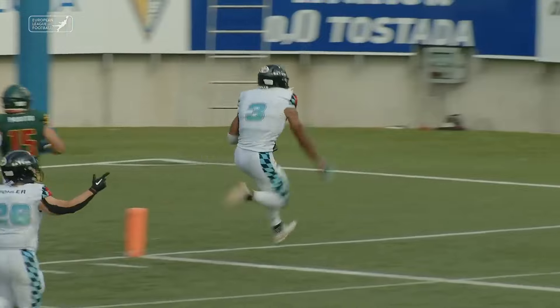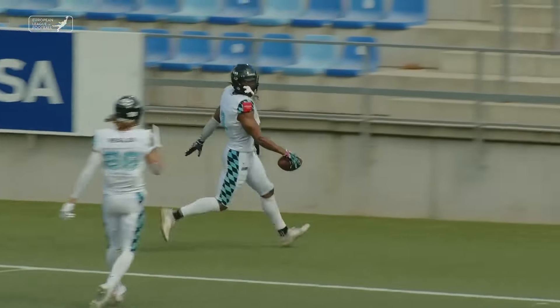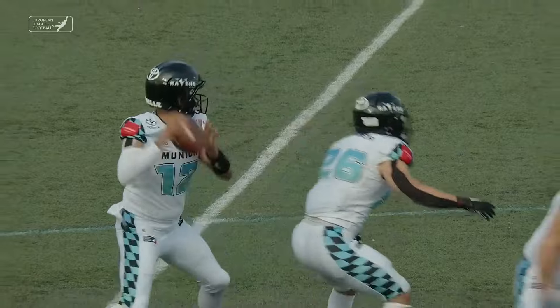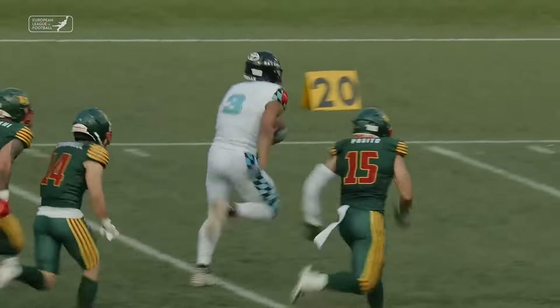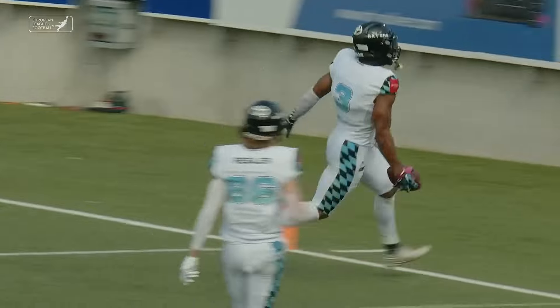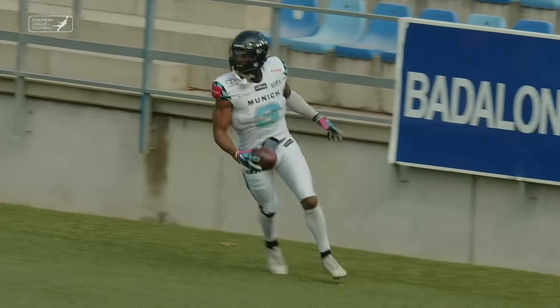A spin move, a stiff arm, and the breakaway speed to make the defense pay. Great adjustment there by Stanley. That ball from Jeffries was just a bit behind him, but he's able to reel that in and make the defender miss.